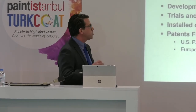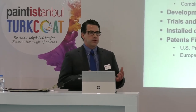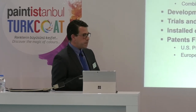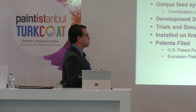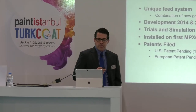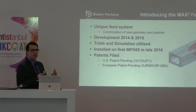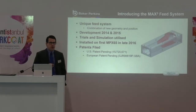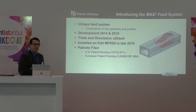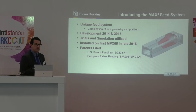So, what is MAX 3? MAX 3 is a combination of new geometry of the feed port of the extruder barrel, the liner geometry within the barrel, and also the conveying feed screws away from the feed port. We initially carried out the development for this new system throughout 2014 and 2015, using real-life trials on production equipment and simulation from a market-leading provider. The first extruder with this system was sold in late 2016. Baker Perkins was so proud of the achievement, and the customer was so impressed, we applied for patents later that year.